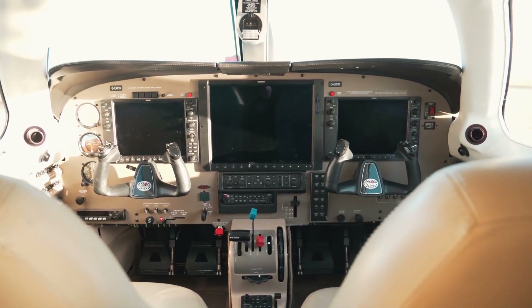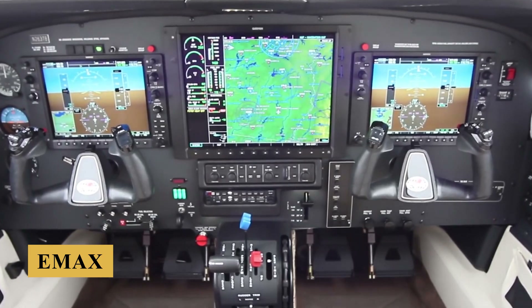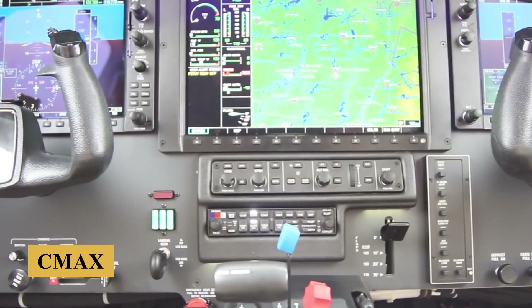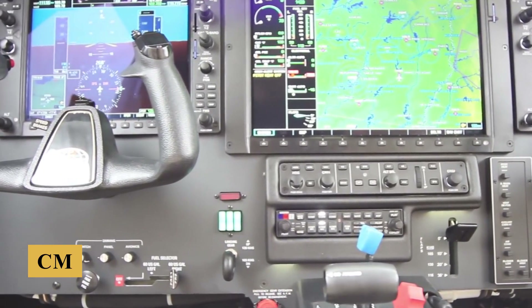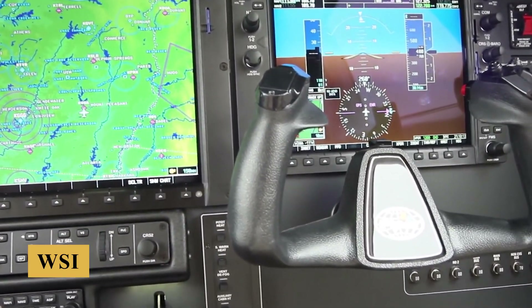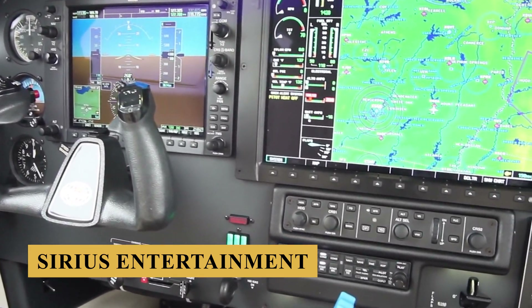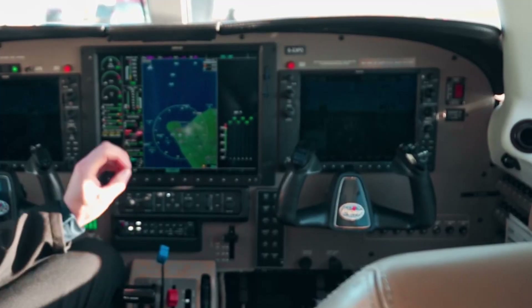The Avidyne MFD brings with it an impressive number of standard features: E-MAX engine monitoring, C-MAX electronic instrument approach charts, and standard equipment MLB 700 data link receiver with WSI satellite weather and SiriusXM entertainment, along with Avidyne's two-way messaging capabilities.